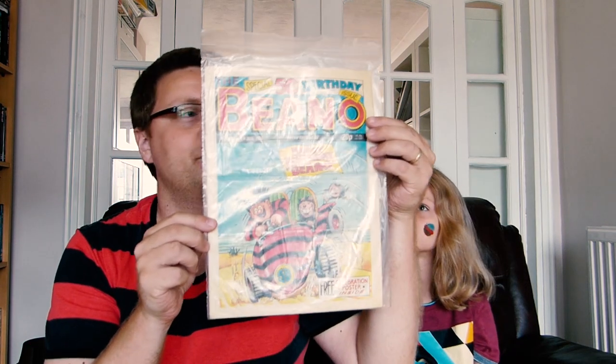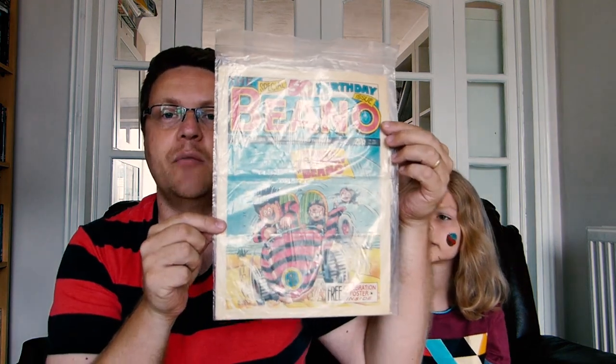This year is a really big year for the Beano because it's now 80 years old — it's been going since 1938, which is actually much older than me. Every kind of birthday, the Beano brings out something special. I remember being quite young when the Beano had its 50th and they brought out a special 50th weekly comic.